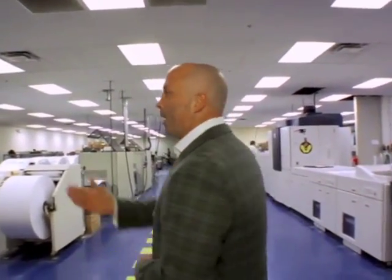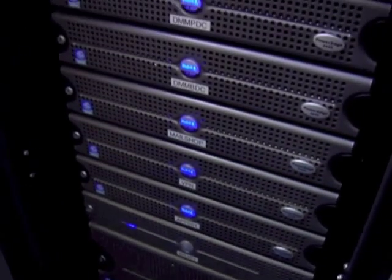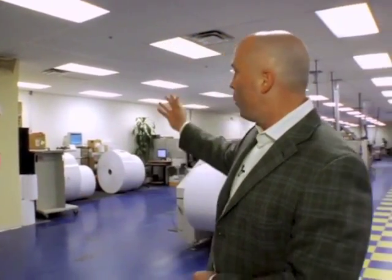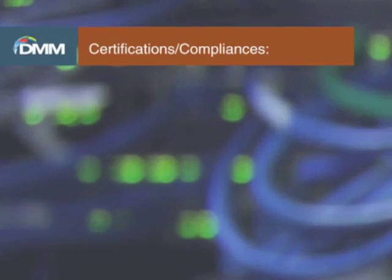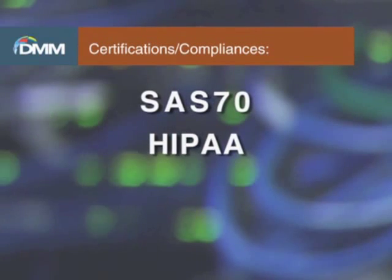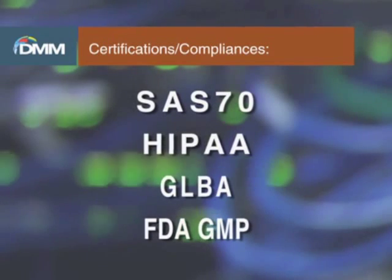Now we're going to enter our technology area. Proximity card access is the only way to get into this area — no one without a proximity card will be allowed in. As you can see, at DMM we take security very seriously, not only for us but for our clients as well. Our server room is over here. We have backup of all of our servers, and in addition, from a disaster recovery standpoint, we have co-location of our servers off-site. On the other side of that wall we also have generator backup, so if power goes down we're up 100% of the time, and it's gas-driven. In addition, we're SAS 70 certified, which is the highest level of accreditation in the financial services industry. We're also HIPAA compliant, GLBA compliant, and FDA GMP compliant.